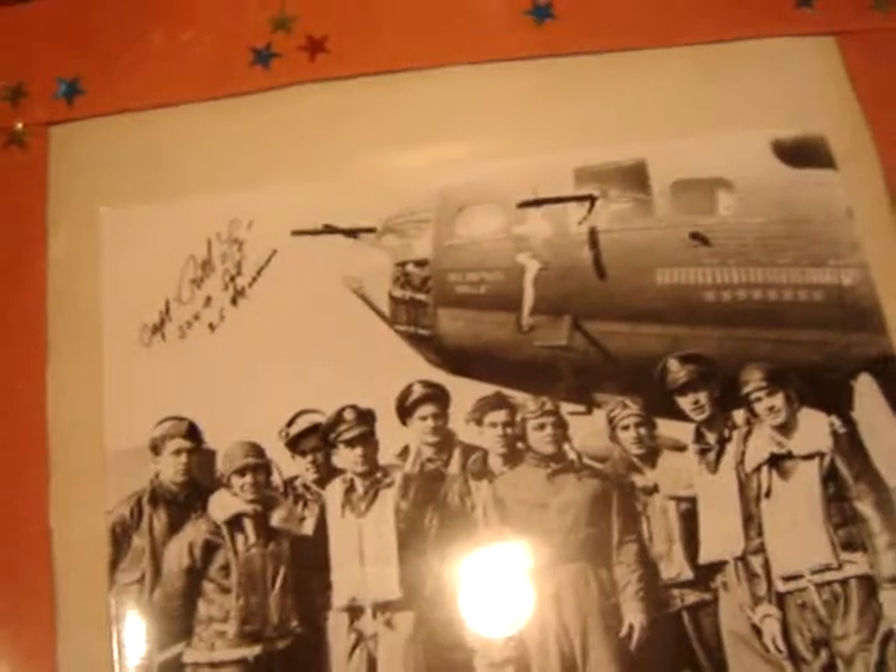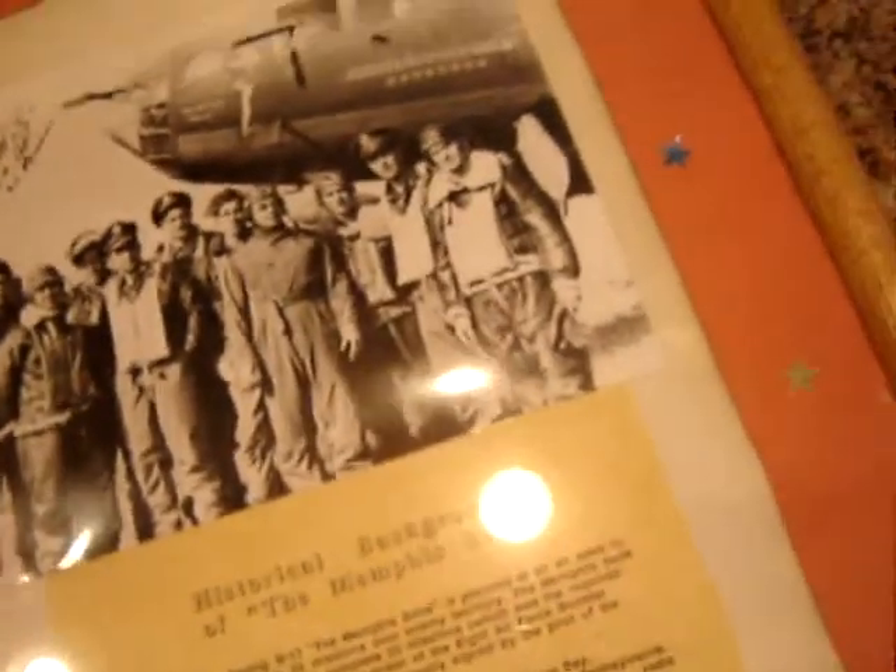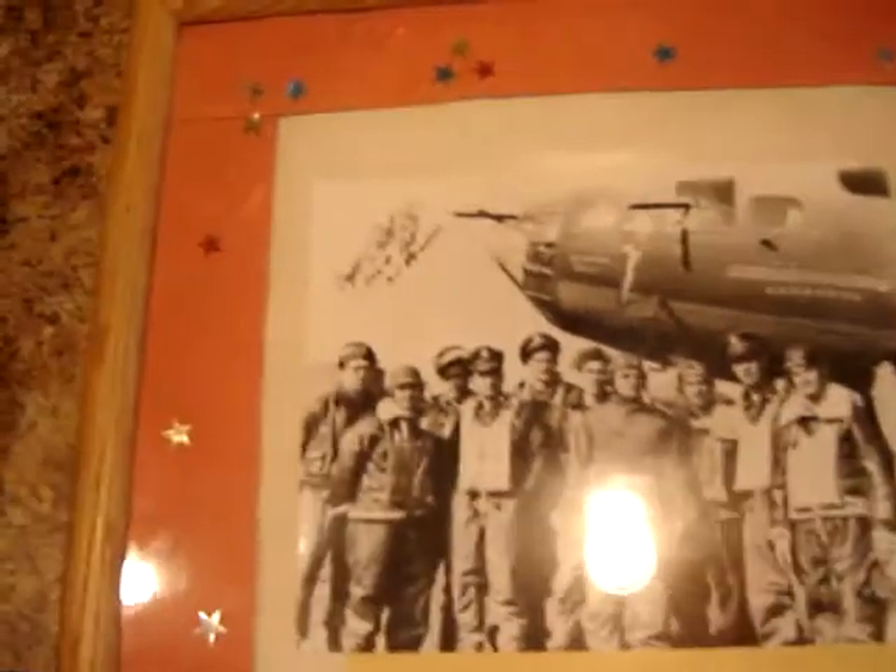A Memphis Belle autographed picture with a certificate of authenticity. Those things are worth the paper they're printed on, but it's signed up here in the corner by the Captain Robert Morgan, 325th Squadron, 25 missions. I paid $15 for this. The frame is horrible, but a nice little piece of memorabilia there.